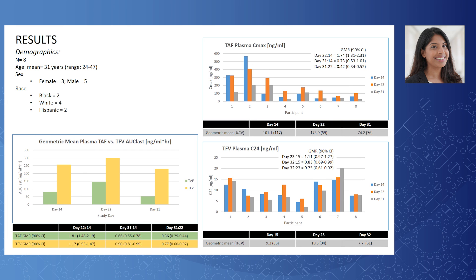The overall geometric mean tenofovir exposure ranged between approximately 230 to 300 nanograms·mL/hour across study days. For reference, the mean exposure in patients with HIV is reported to be 290 nanograms·mL/hour. The geometric mean C24 levels observed were comparable to reference data, although on day 31 it was slightly lower than the reported C-trough in patients with HIV of approximately 10 nanograms/mL.